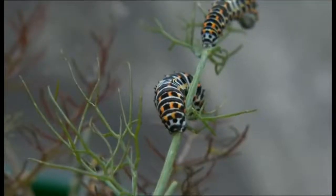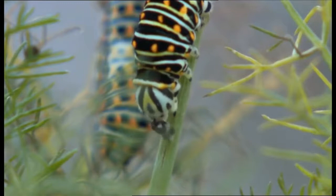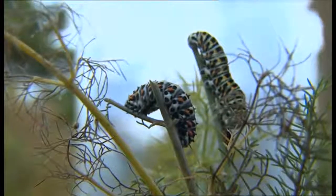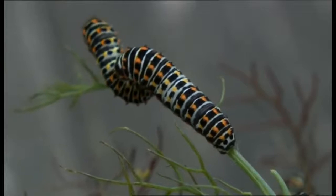The swallowtail is Britain's largest butterfly. The species tends to be confined to the Norfolk Broads; the last influx was seen along the south coast back in 2013. The recent mild weather has probably encouraged them to move further north, and some individuals have actually crossed the channel. We're seeing them now on the south coast — mid to late August is a great time to look for swallowtails.